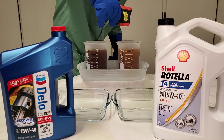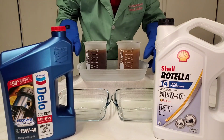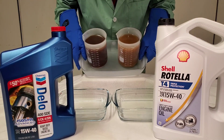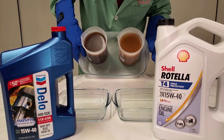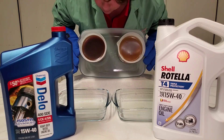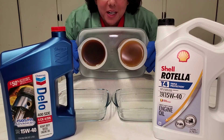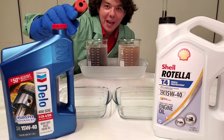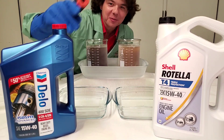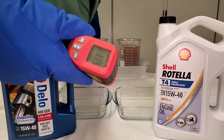Negative 53°F. Negative 53.7°F. All right, we'll be back in five minutes. We're back after five minutes. Negative 33°F.